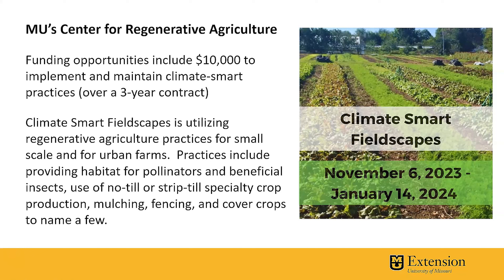So fieldscaping — exactly what does that mean? It's kind of a new term that's out there. It's utilizing regenerative agricultural practices on a small scale. Such practices could include providing habitat to bring in pollinators as well as beneficial insects, no till or strip till specialty crop production, mulching, fencing, and cover crops. And those are only just a few of the different practices that you can learn about to see if you can implement them onto your farm.